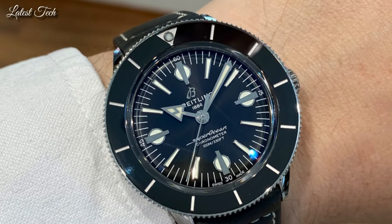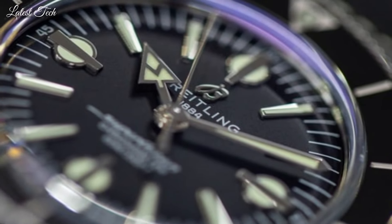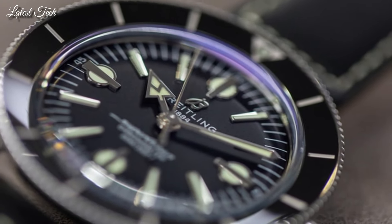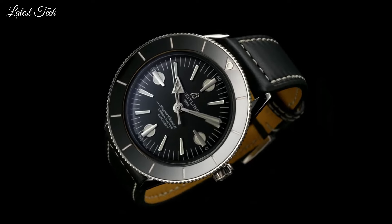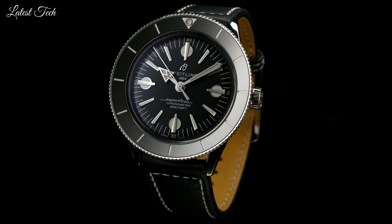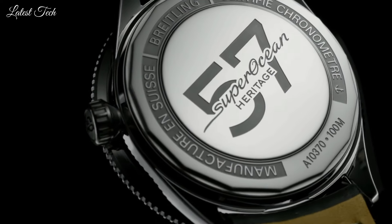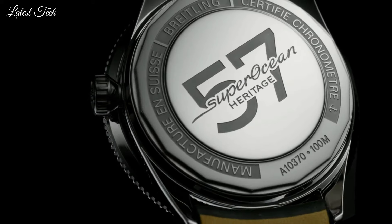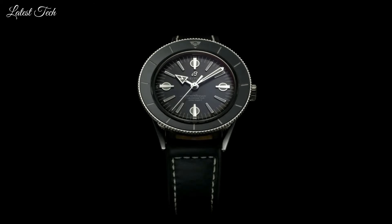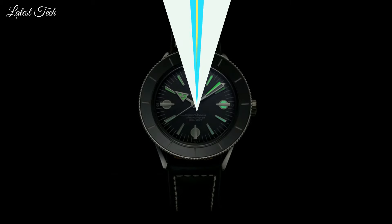Luminescent hands and markers. Automatic movement. Scratch-resistant sapphire crystal. Screw-down crown. Case size 46mm, case thickness 15mm, band width 24mm. Fold-over clasp with a push-button release. Water-resistant at 200m. Functions: hour, minute, second. Luxury watch style. Swiss made.